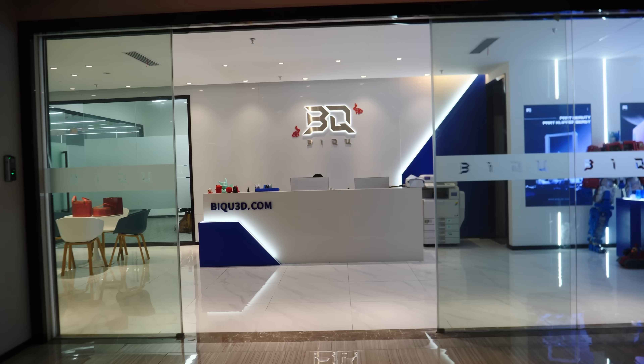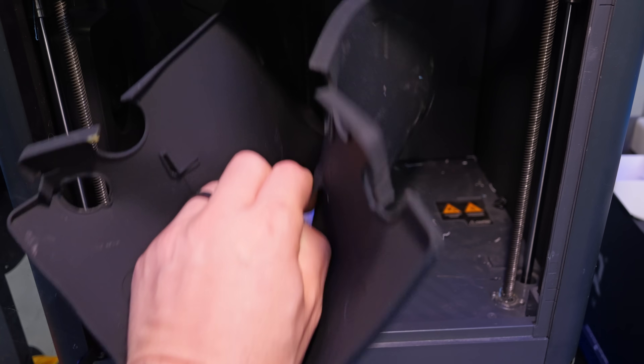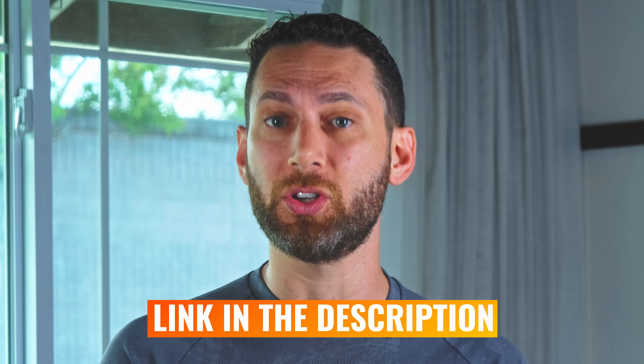Those are the big announcements from BigTreeTech, but when I was visiting them in Shenzhen, I also discovered half a dozen or more similar upgrades, including the Panda Diaper, Panda Aura, and Panda Jetpack V2. I'll leave links to all of that in the description below.